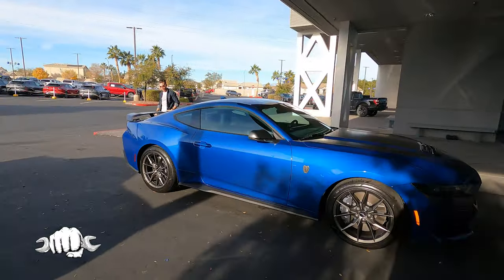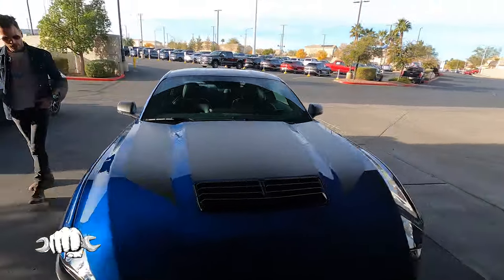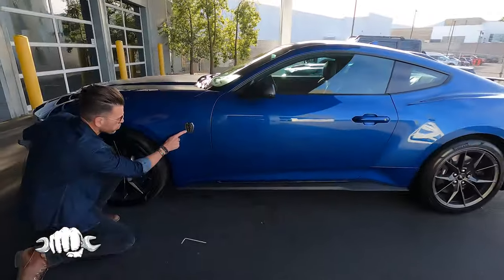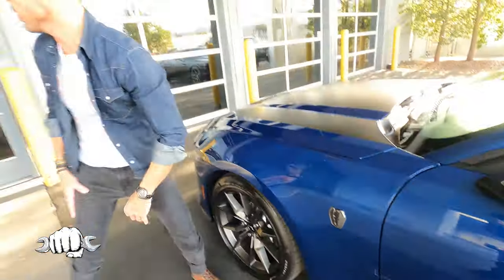This is wicked, man. How cool is this, Gene? Let's go find Brian and break this thing down.